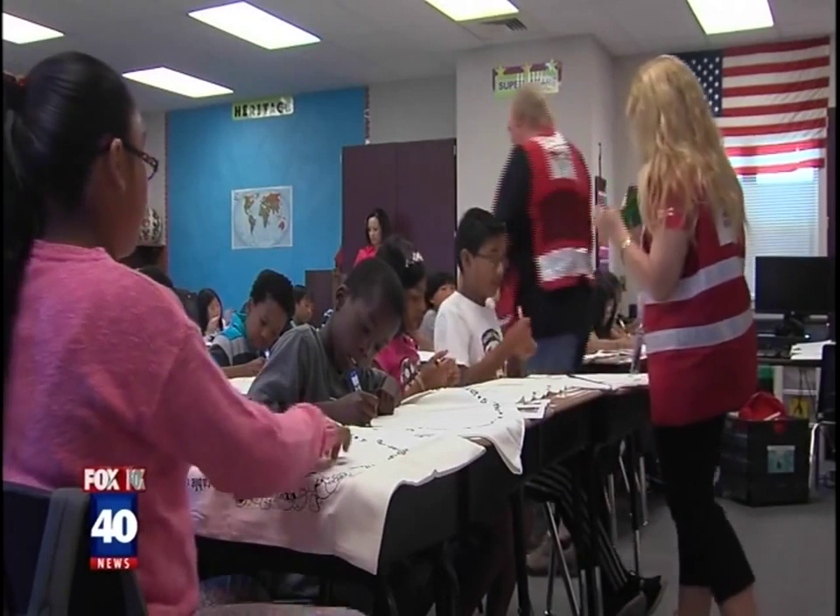Reporting in Sacramento, Kimberly McDougall, Fox 40 News. The pillowcase project is taught in all 50 states, and the goal is to teach every third through fifth grader how to evacuate in less than five minutes.